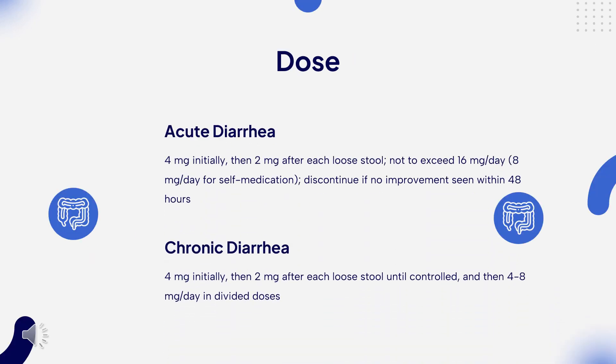Dosing. Acute diarrhea: 4 mg initially, then 2 mg after each loose stool, not to exceed 16 mg per day (8 mg per day for self-medication); discontinue if no improvement seen within 48 hours. Chronic diarrhea: 4 mg daily, then 2 mg after each loose stool until controlled, then 4–8 mg per day in divided doses. Traveler's diarrhea: 4 mg after the first loose stool, then 2 mg after each subsequent stool, not to exceed 8 mg per day.